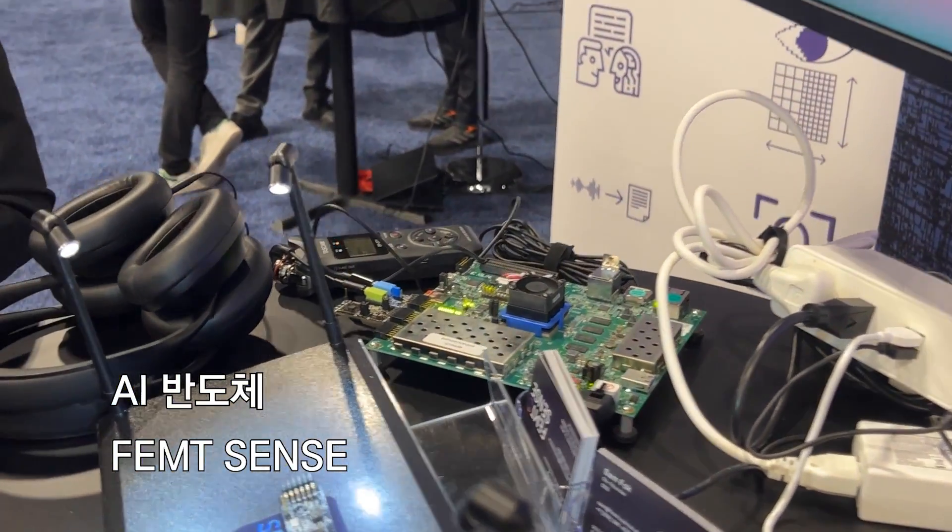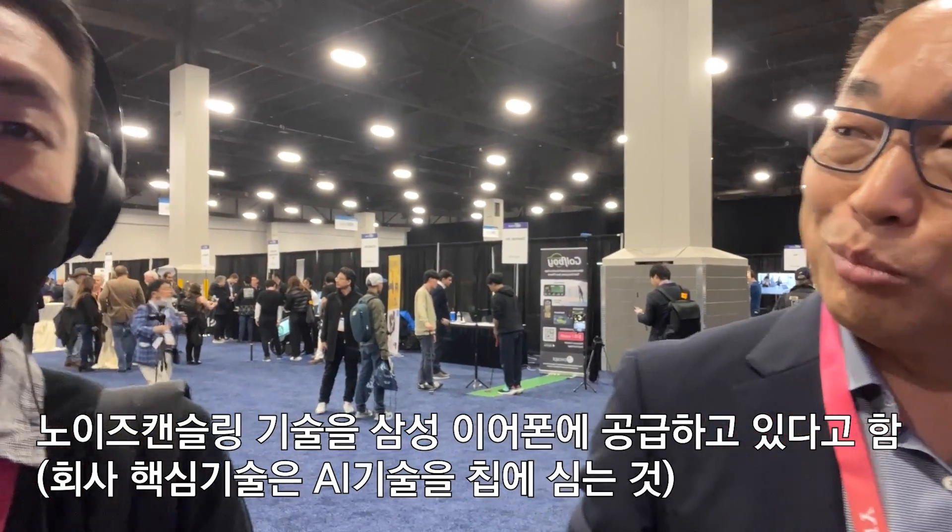I'm going to introduce you to an AI chip. This AI chip does noise cancellation — it doesn't pick up background noise, just the intended sound.